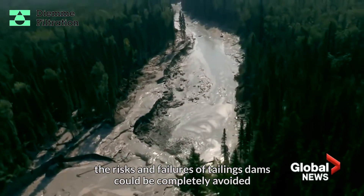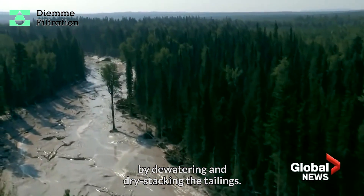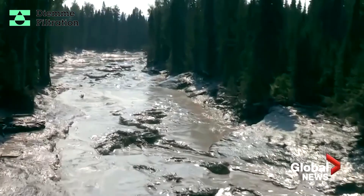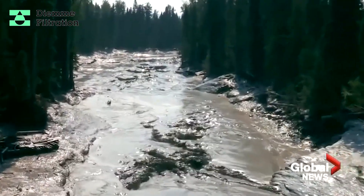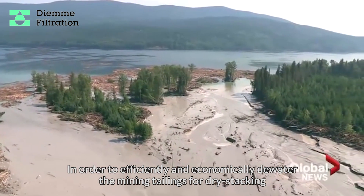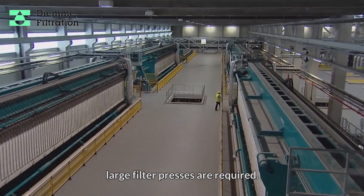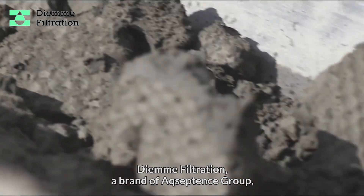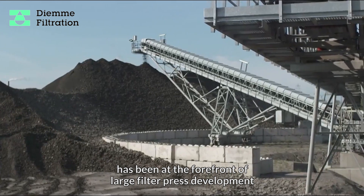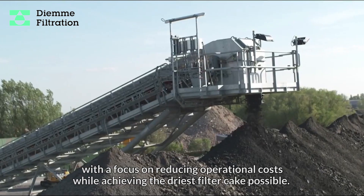The risks and failures of tailings dams could be completely avoided by dewatering and dry stacking the tailings. In order to efficiently and economically dewater the mining tailings for dry stacking, large filter presses are required. DM Filtration, a brand of Acceptance Group, has been at the forefront of large filter press development with a focus on reducing operational costs while achieving the driest filter cake possible.